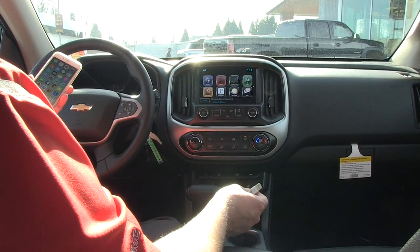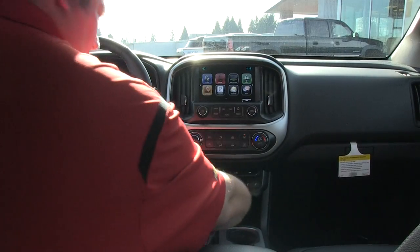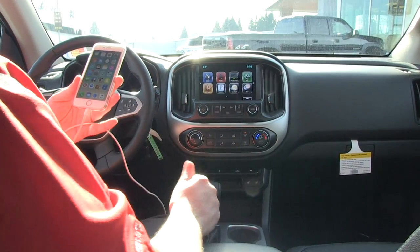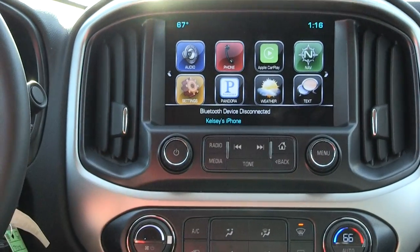The new 2016 Colorado is set up with Projection or Apple CarPlay. You plug your USB into the USB port here, and where it says Projection, Apple CarPlay is going to pop up — and I've got CarPlay right here.